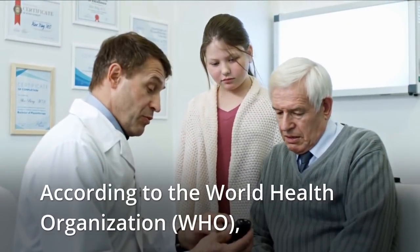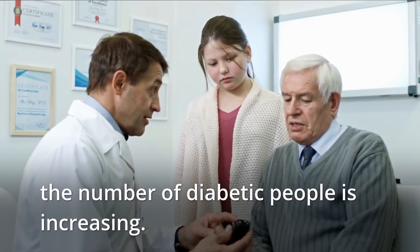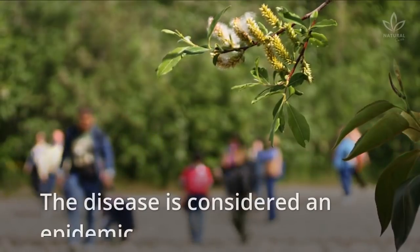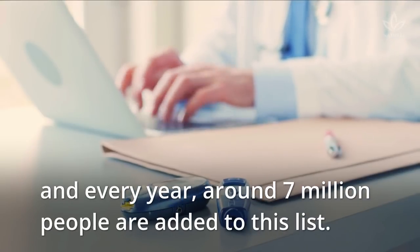According to the World Health Organization (WHO), the number of diabetic people is increasing. Today, almost 250 million people in the world have diabetes. This number is alarming. The disease is considered an epidemic, and every year, around 7 million people are added to this list.